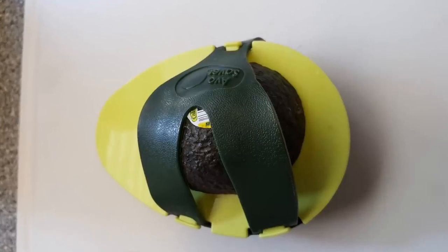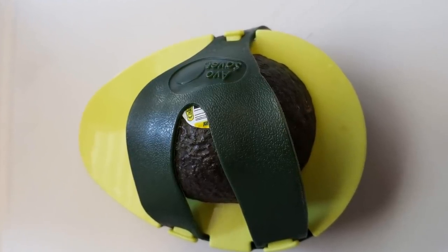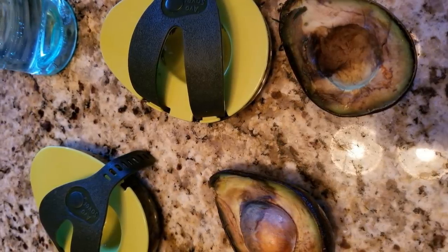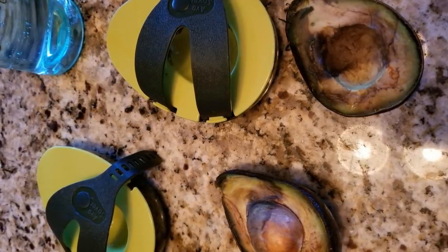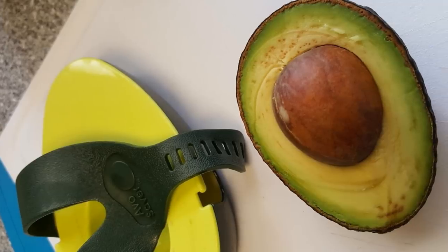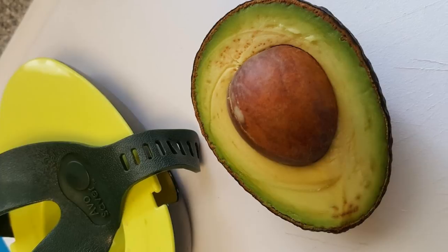26. The second avocado-based product on our list — this just proves the popularity of this fruit. Available as a set, these avocado savers extend the life of the fruit for an extra day or two. The product is reversible, so you can save the avocado with the pit or flip it over to save the avocado minus the pit.